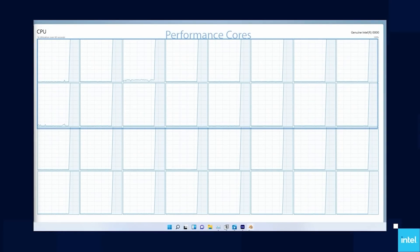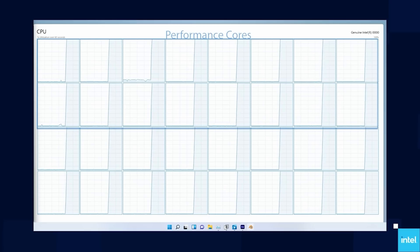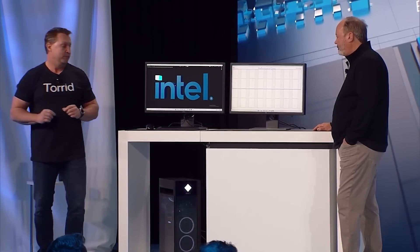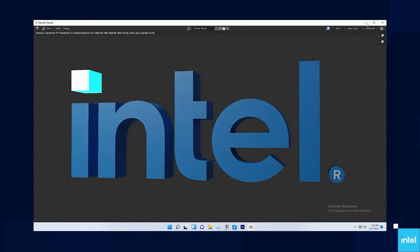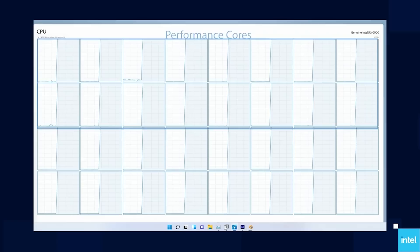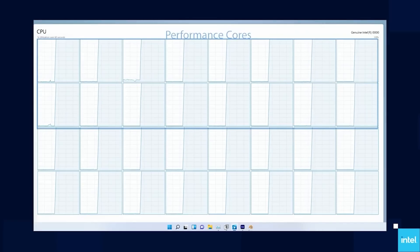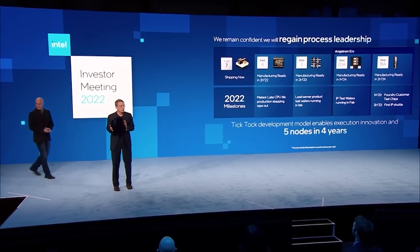It is great that Intel are releasing something that's possibly going to be decently competitive with Zen 4. I do believe Intel will probably not have the performance advantage, although neither set of processors is released yet. Furthermore, in the same investor meeting, we also have Pat Gelsinger — the company's CEO — confirm various other products, inclusive of Arrow Lake, which will succeed Meteor Lake.